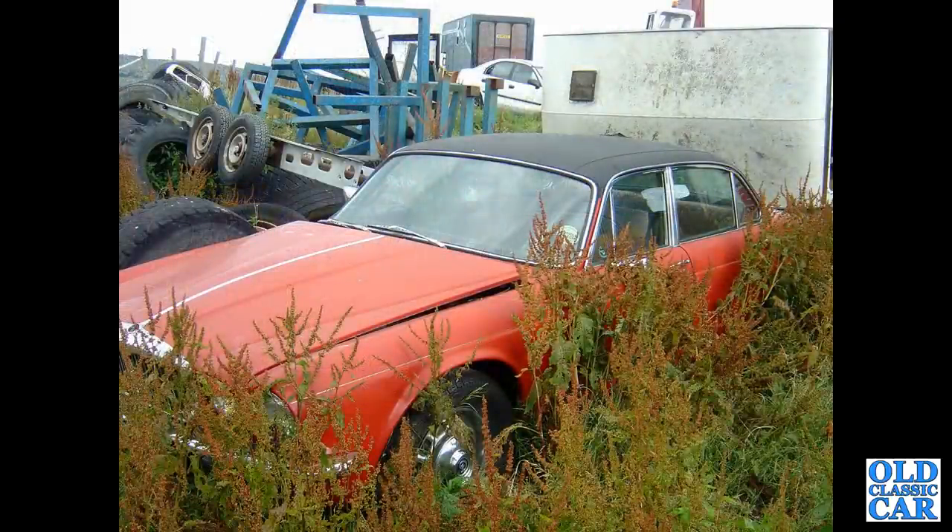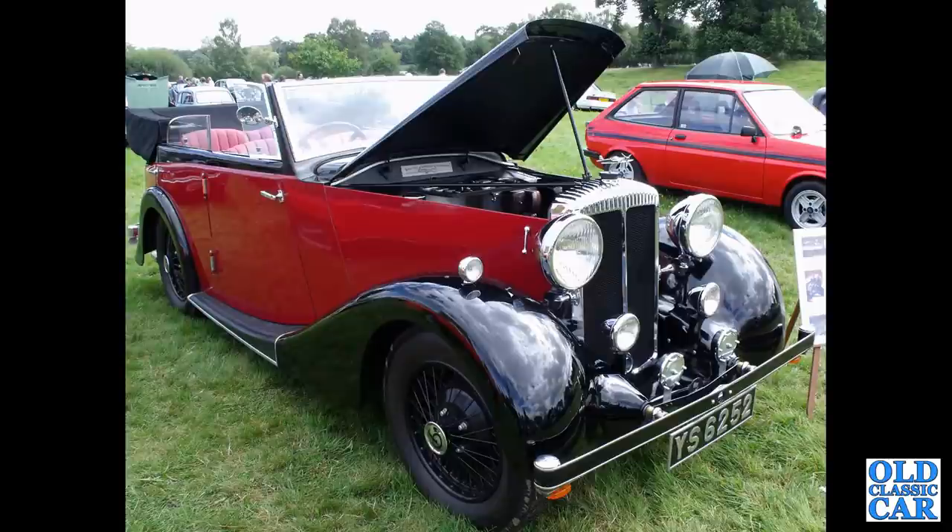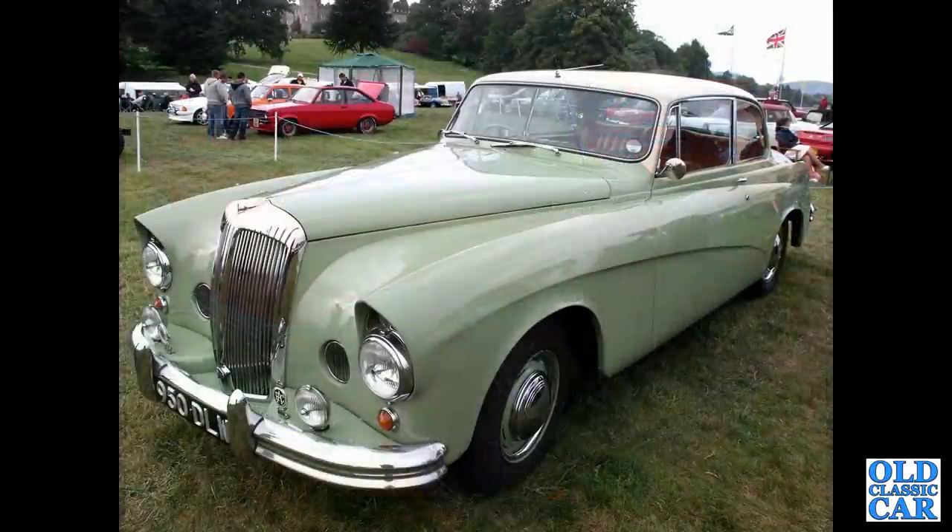A Series 2 Daimler Sovereign, out to grass in a Welsh scrapyard about 15 years ago — it's no longer there. A magnificent 15 horse Daimler here, YS6252, with Martin Walters Wingham Cabriolet bodywork. This was at the Chumley Castle classic car show.